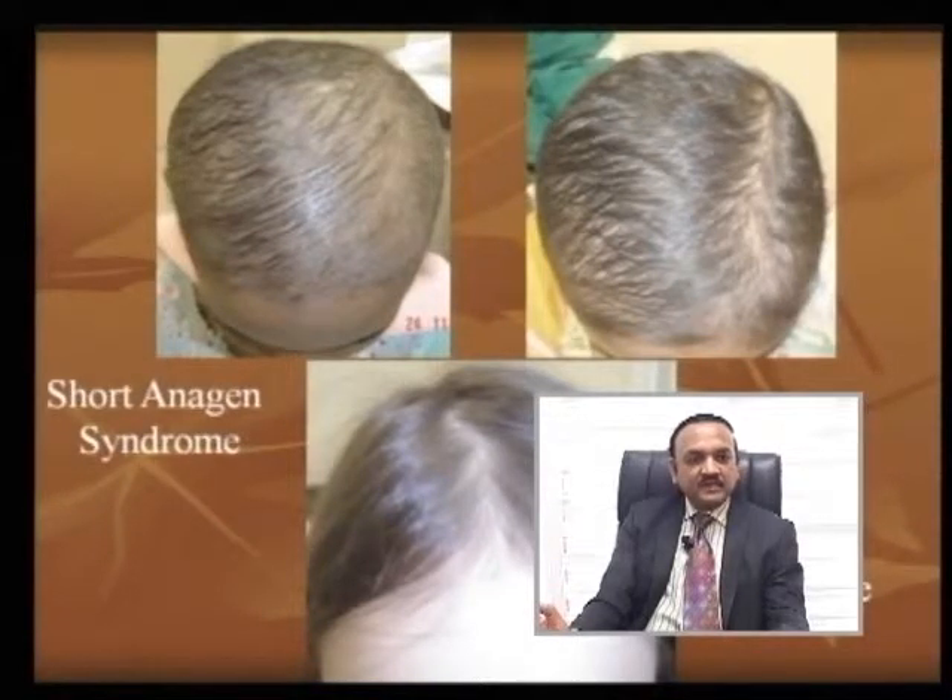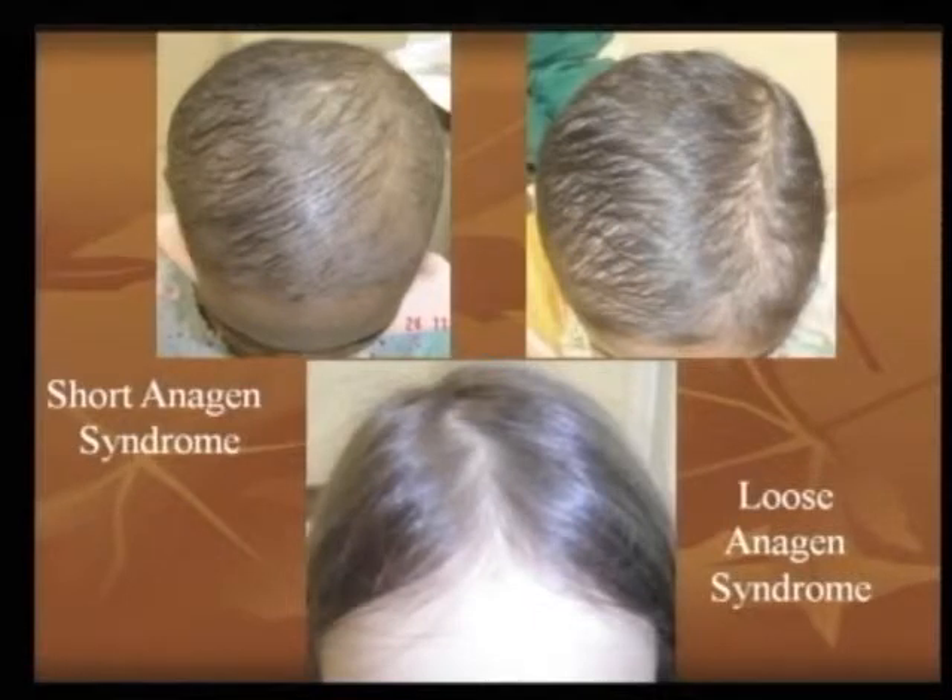The lower picture is a loose anagen syndrome. This is typically described as a girl under 10 years of age having hair that just comes off — you run your hand through the hair and it comes off in full length, just like telogen hair loss. But this is loose anagen syndrome; as these patients grow up, it gets corrected.